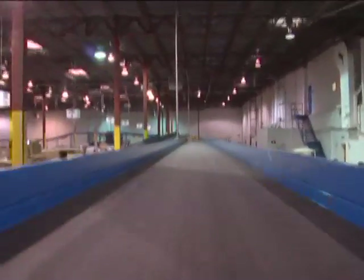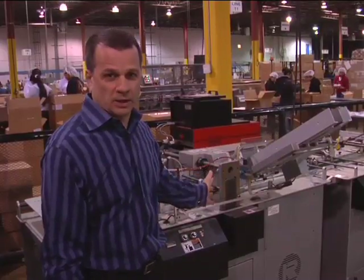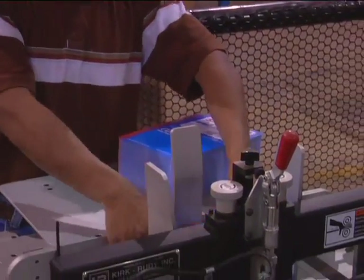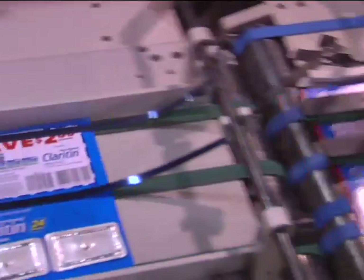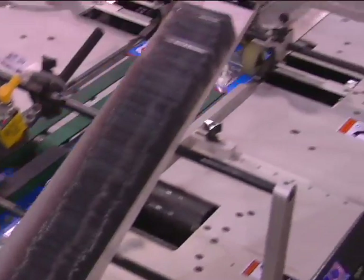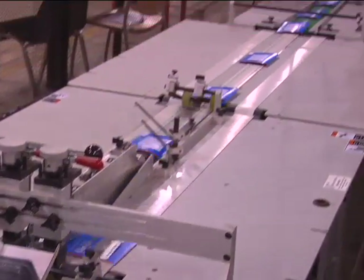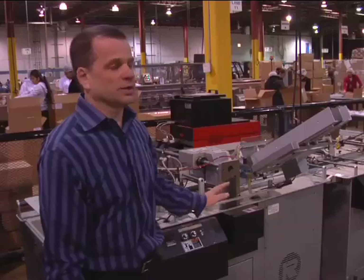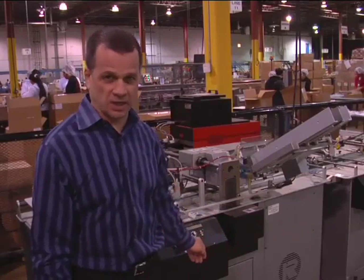In manufacturing, this is our tip-on mailer card. This is where we take a blister, glue it to a mailer, and ship out. This started as a manual operation, gluing with 25 people. We've now brought it down to five people at a mechanized manufacturing site, where the savings are passed on to the customer.